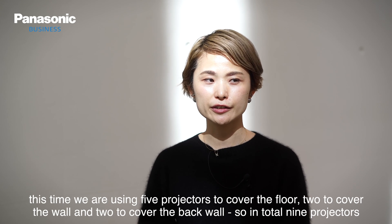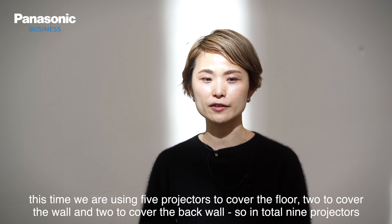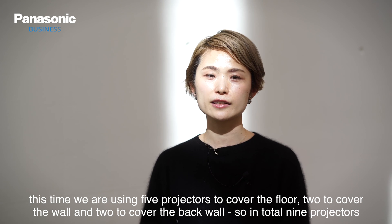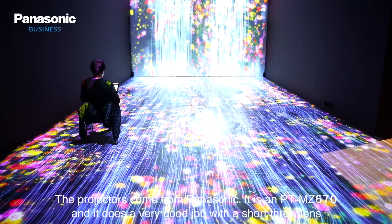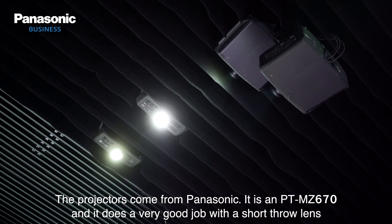This time we are using five projectors to cover the floor screen, then two projectors for the wall and two projectors for the back wall, so in total nine projectors. The projectors come from Panasonic — it's the MZ PT 670, and it does a very good job with a short throw lens.